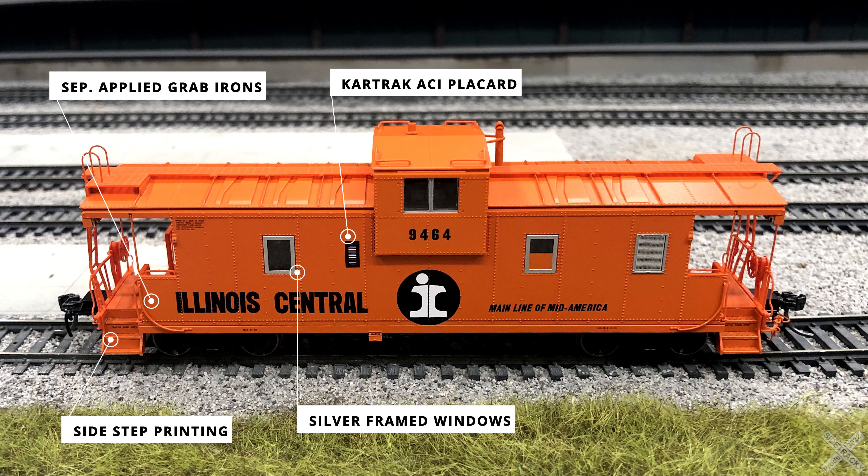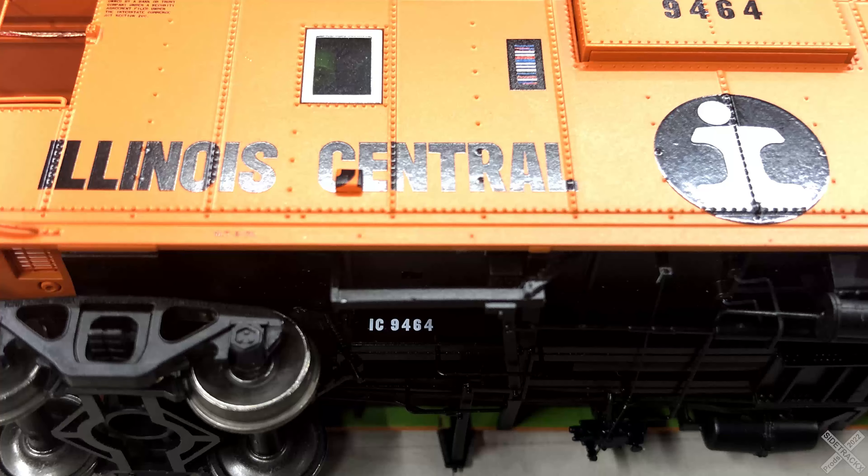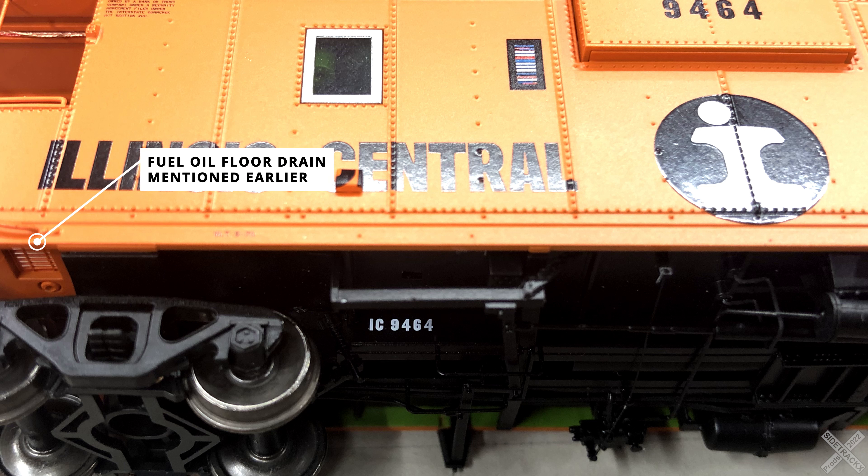Similar to the cabin exterior doors, the interior bathroom features windows with metal details to simulate privacy screens. The car body rides on the Barber 70-ton caboose style trucks, which feature CNC machined 33-inch metal wheels with the standard RP25 110,000 treading. The last feature to check out is the reporting marks printed on the car body frame center sill, only viewable by flipping the car over onto one side.